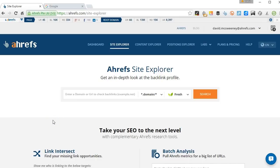Hi guys! David McSweeney here with Ahrefs. Today I'm going to show you how to find high quality backlink opportunities by looking for broken outbound links using Ahrefs Site Explorer.